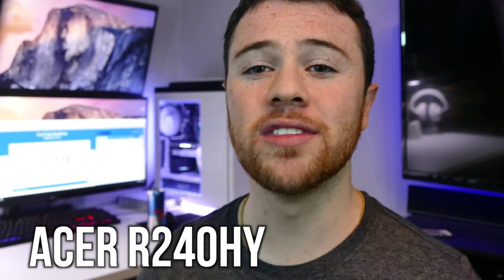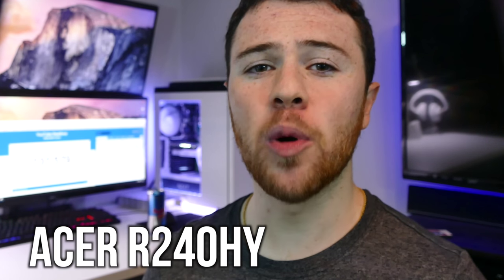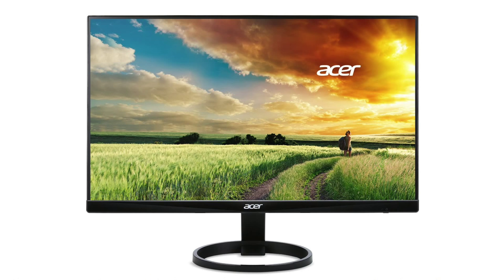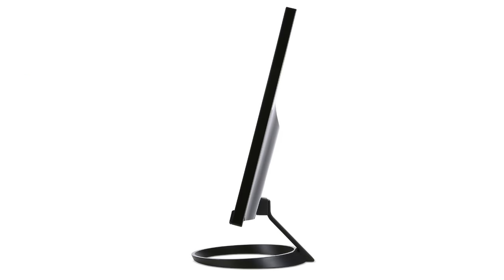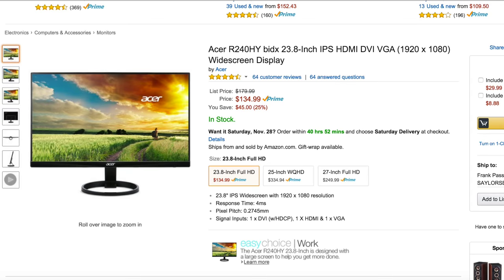Next is for all you triple monitor setup lovers — these will give you the best overall experience for being surrounded. The first one is the Acer R270HY, a 23.8 inch 1080p monitor. I included this because it has hands down the slimmest bezels out there on the market. Three of these would look insane all lined up side by side, probably its biggest and most appealing selling point. The monitor is fairly new, released in September. It has a 100 million to 1 contrast ratio and great colors on this IPS panel. You can pick this up for only $135 — very nicely priced if you're going for that triple monitor setup.